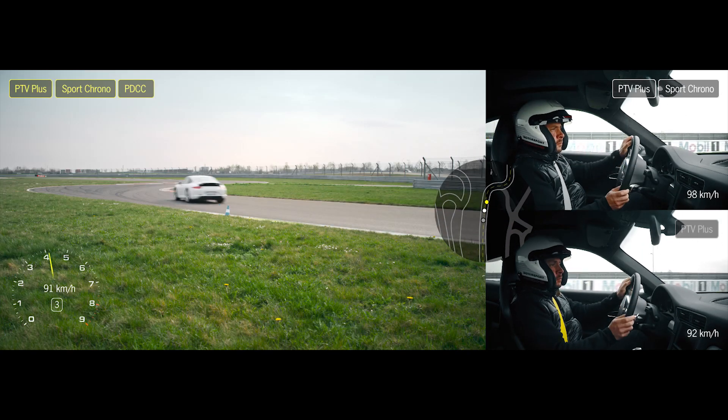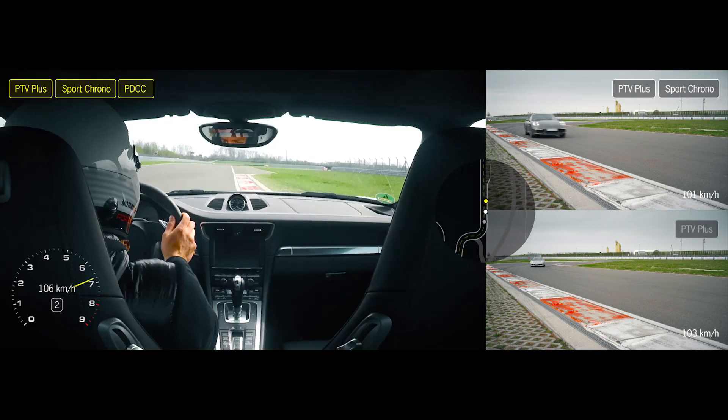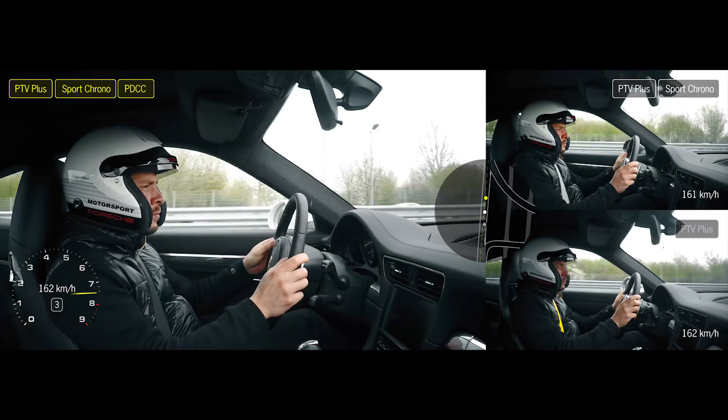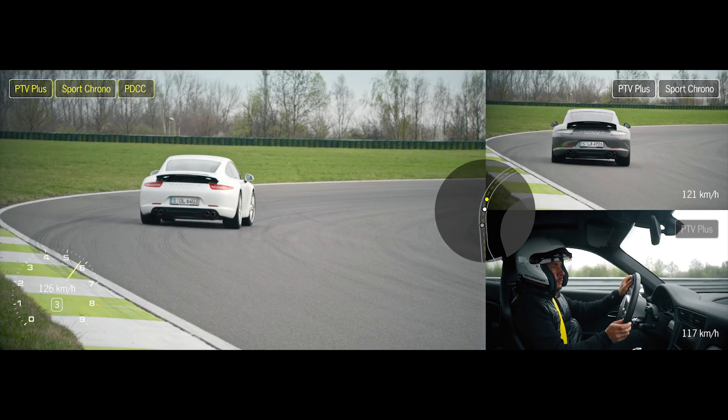The dynamic engine mounts, as part of the Sport Chrono package, can now be felt directly here on our mobile 1S. The complete connection of the engine transmission powertrain to the body ensures appreciably more direct cornering, and of course better traction when accelerating out of the corner.